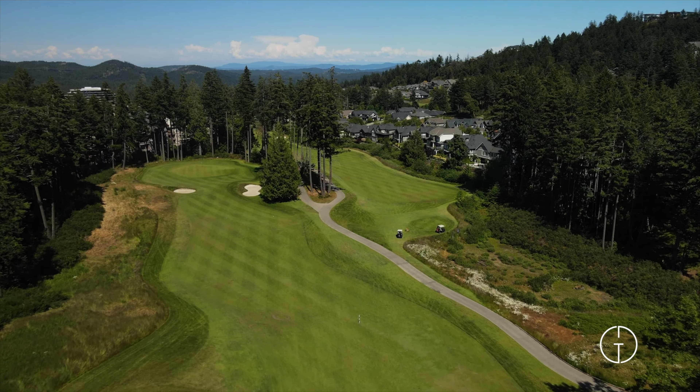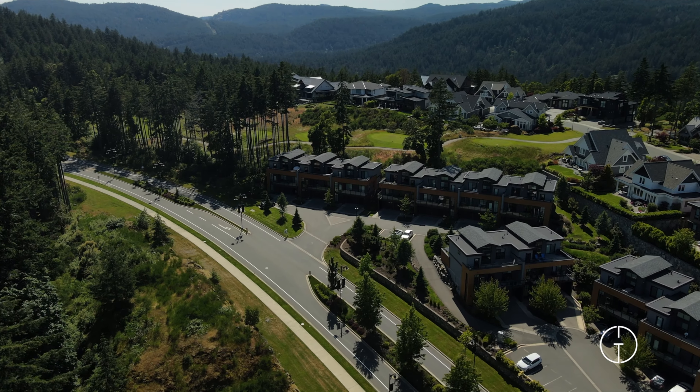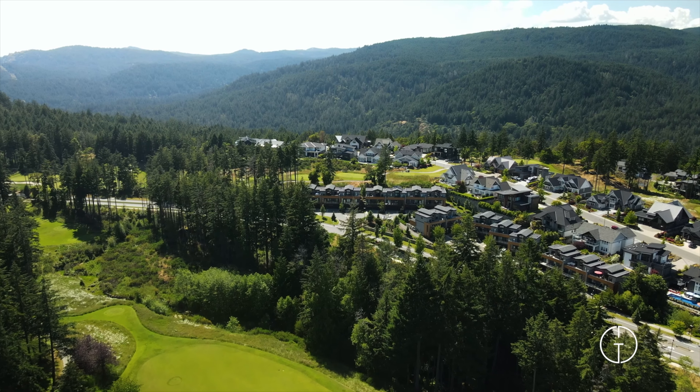Located in southern Vancouver Island, the resort community of Bear Mountain is home to Canada's only 36-hole Nicholas Design Course. This unique and serene mountaintop community offers excellent year-round outdoor hiking, biking, and golfing opportunities, just minutes from downtown Victoria.